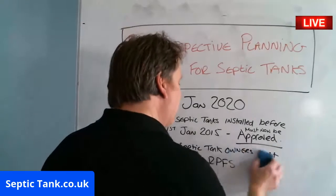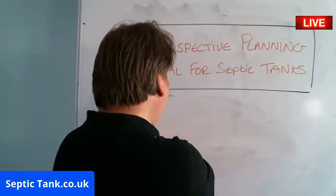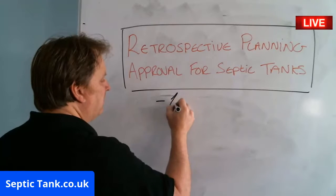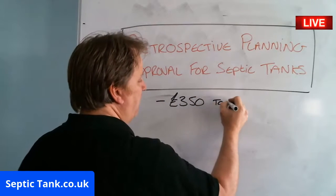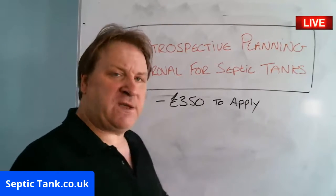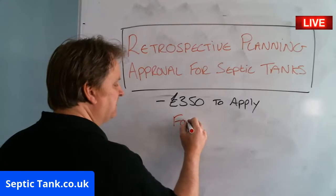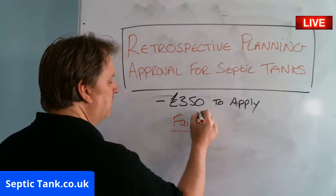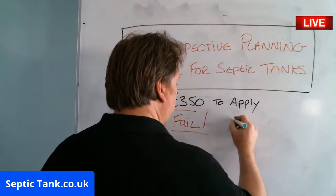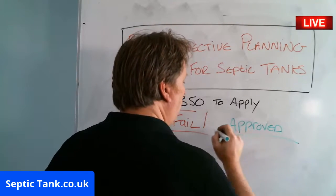All septic tank owners must apply for retrospective planning approval. Just because you apply for planning approval doesn't mean you'll be approved. It will cost you £350 to apply. There are going to be two outcomes: your septic tank will either fail or it will be approved — one of the two.